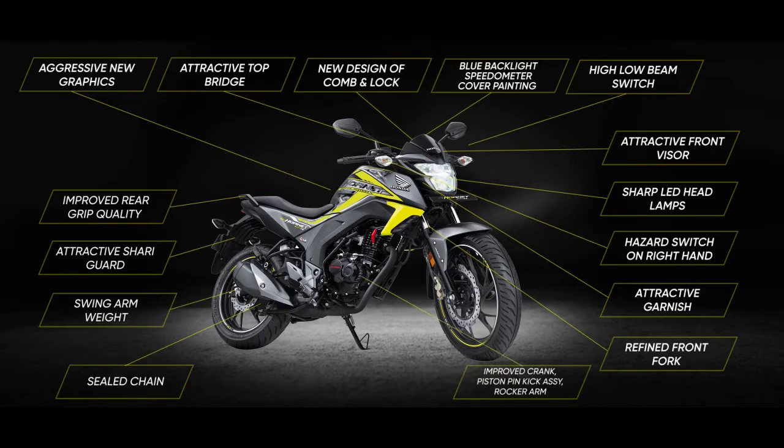Improved crank, piston, pink kick assembly, rocker arm. Emission compliance features: 3.5 standard, improved catalyzer, improved carburetor setting, and AVS flow rate change.